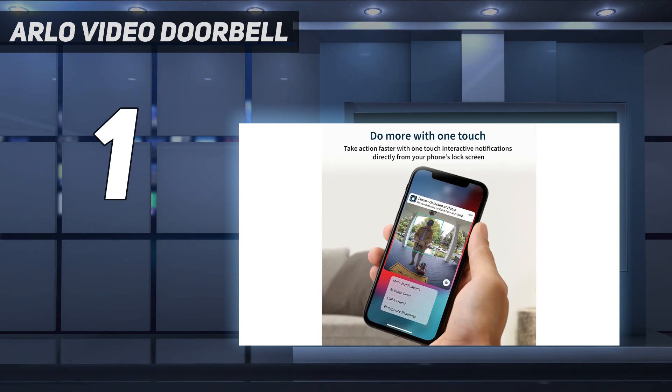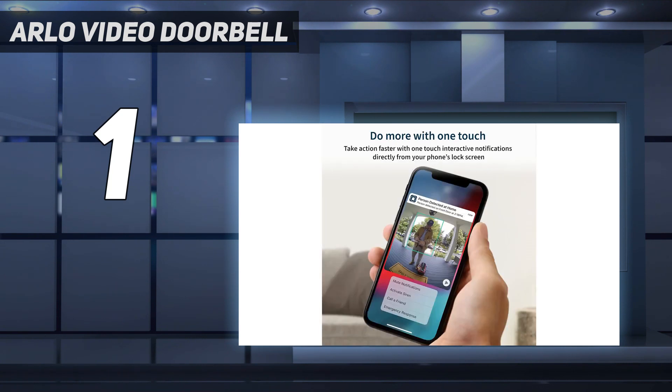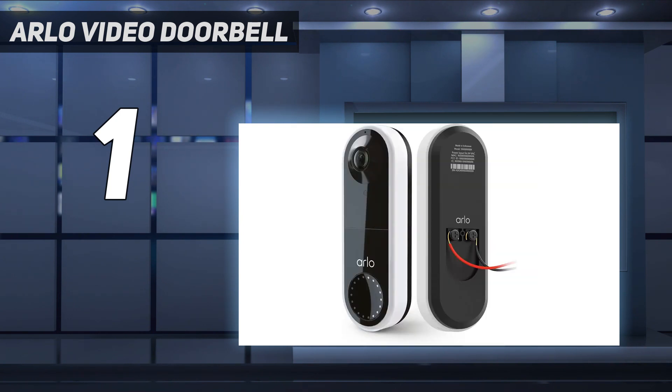Thanks to the camera's 180-degree field of view and one-to-one aspect ratio, you can view the entire length of the person at your door, including any packages on the ground by their feet. This is a mains-powered unit, so we'd recommend it's professionally installed, but Arlo does offer a battery-powered version called the Arlo Essential Video Doorbell Wire Free. It's one of a handful of doorbell cameras that integrates with Alexa, Google Assistant, and HomeKit.